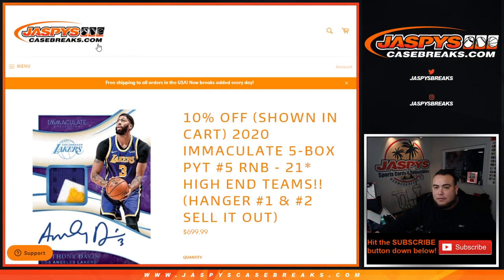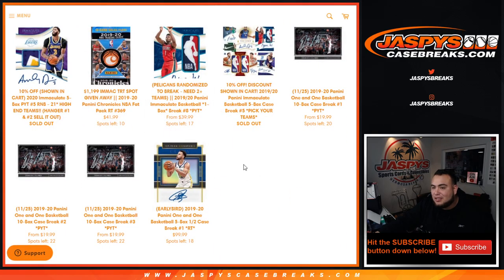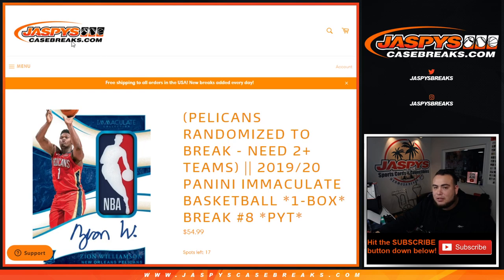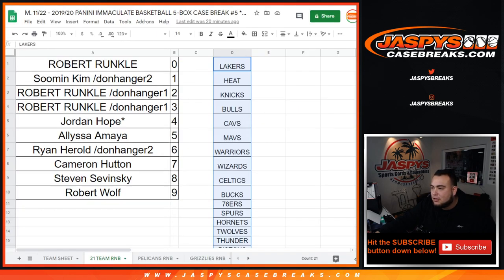We have more Immaculate if you guys want to give it a shot. I don't think we pulled anything crazy out of the first two boxes of the case. A little ways to go, guys, but hey, you never know — maybe tonight or tomorrow, pick your team one-box break. If you buy two or more teams, you have a chance at the Pelicans. A lot of teams remaining are in the 50s, 60s, and 70s — can easily get this trimmed down to under single digits. Appreciate it, guys. Jaspie's CaseBreaks.com!